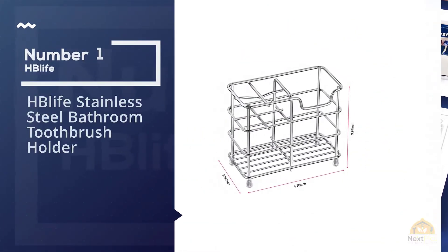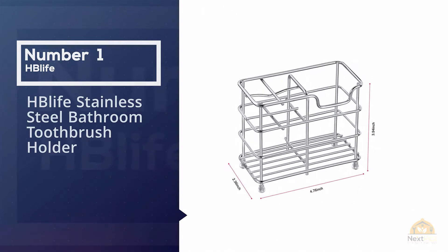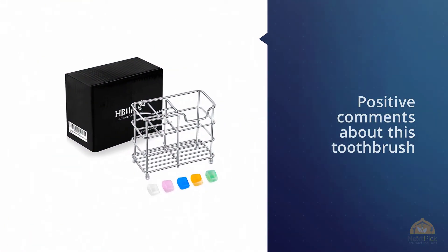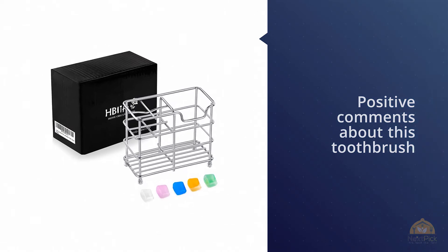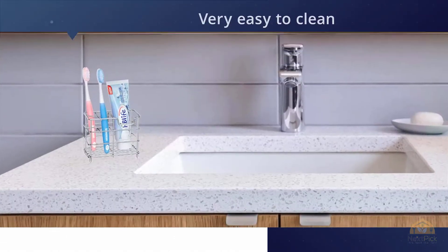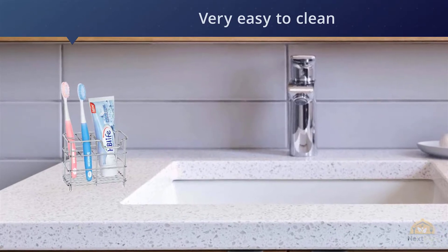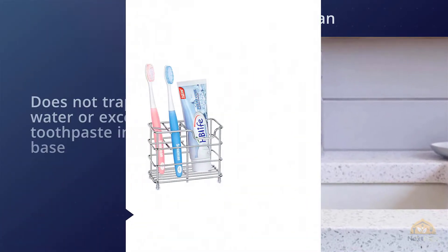Number one, most popular: HP Knife stainless steel bathroom toothbrush holder and toothpaste holder. The standout, most frequent positive comment about this toothbrush holder is that it's easy to clean and well made. Happy customers also appreciate that the holder does not trap water or excess toothpaste in its base.